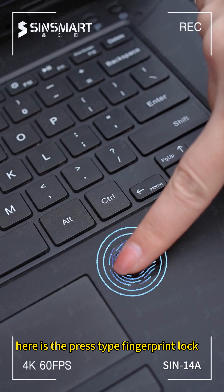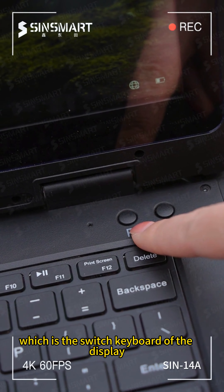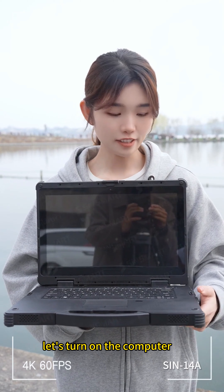Let's open it and take a look. Here is the press-type fingerprint lock, here is the power button, and here is the P button, which is the switch keyboard of the display. It takes into account both lightness and tapping feeling. Let's turn on the computer.